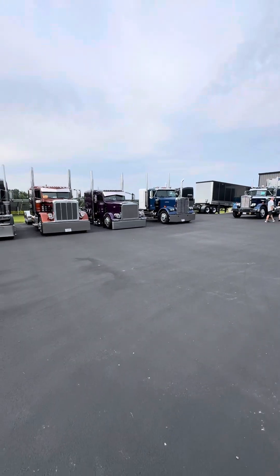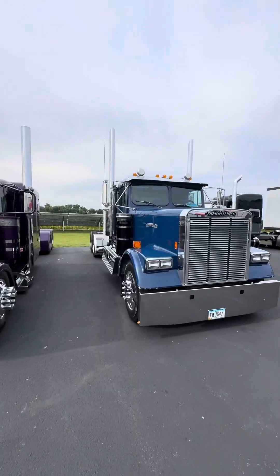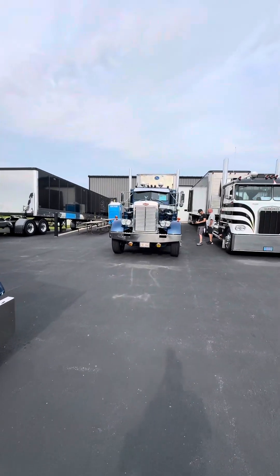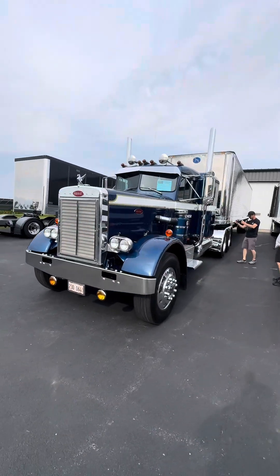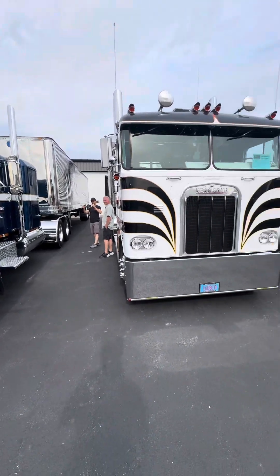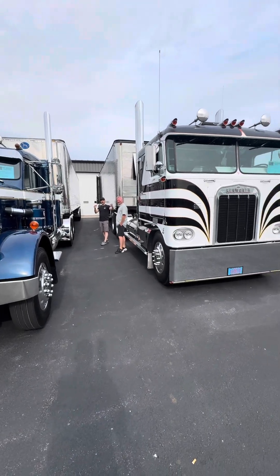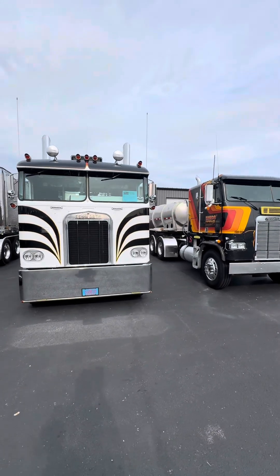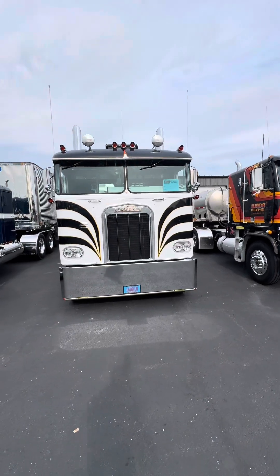Some pretty nice cab overs here — y'all know I'm a sucker for cab overs. This one's a really nice version. It'd be better if the Semi-Casual guys weren't in the way — they just show up early and think they can do whatever they want. Oh wait, I'm actually making a video too. I'm the problem — all the riff raff. You know I love cab overs.